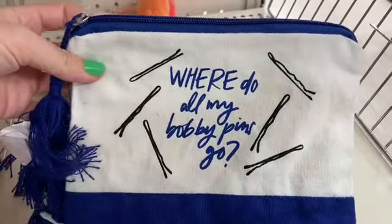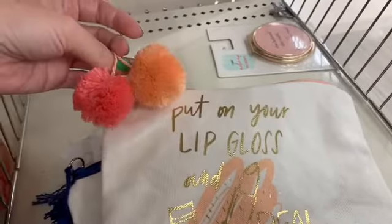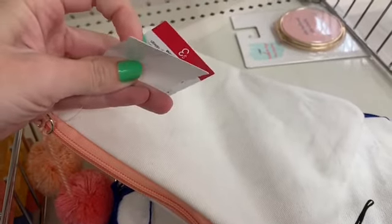Some little makeup pouches here. Where do all my bobby pins go? That's the mystery of mysteries. Little pom-poms on that pouch, $3 for those.